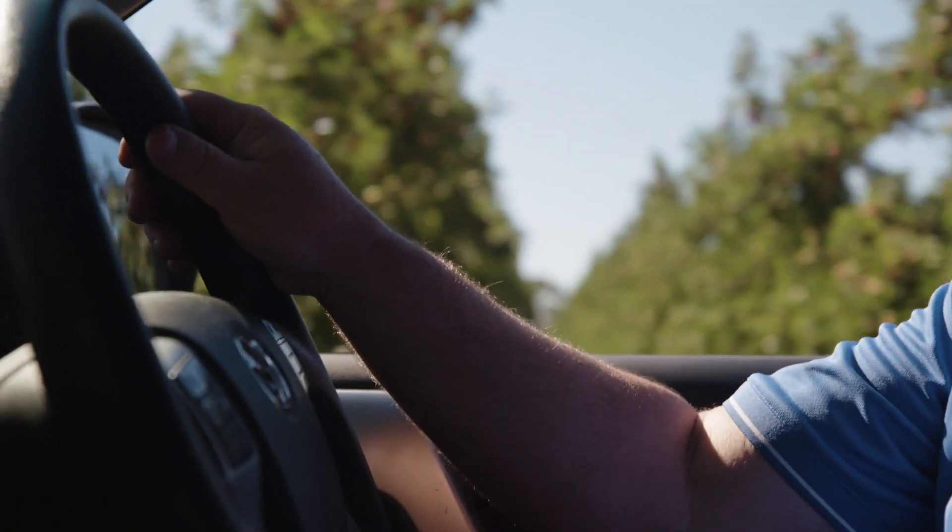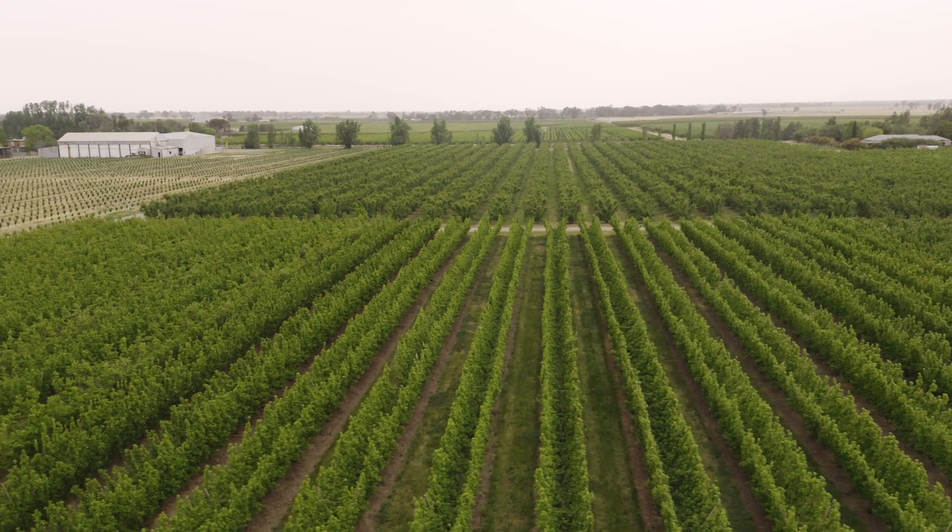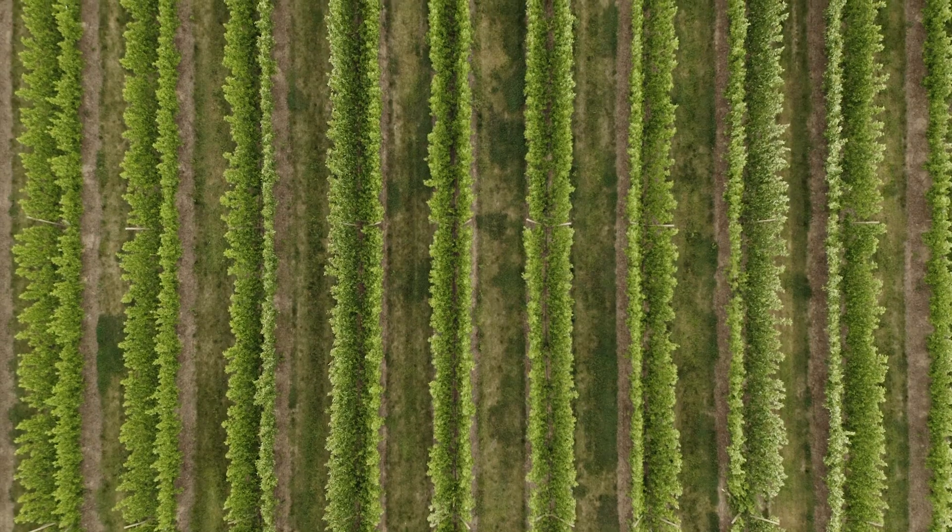My name's Troy Mulcahy. I'm with the Market Development Agronomy group with Bayer, focused on horticulture. We're just in the heart of the Golden Valley, just outside of Tatura at MJ Hall & Sons.